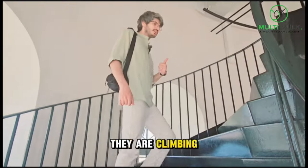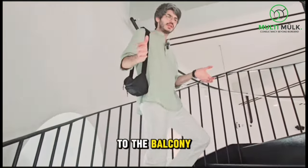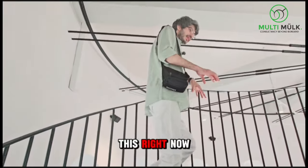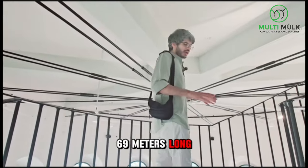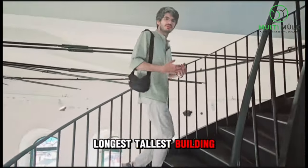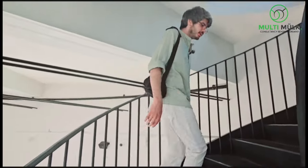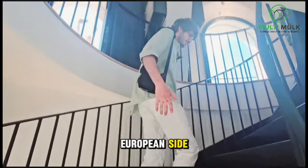We are on the seventh floor of Galata, and now we are climbing up to the eighth floor, which will lead us to the balcony of Galata. Where we are going is around 69 meters high, and at the time it was built, it was the tallest building in all of Istanbul. Right now we are going to reach that vantage point to have a beautiful view of Istanbul from the European side.